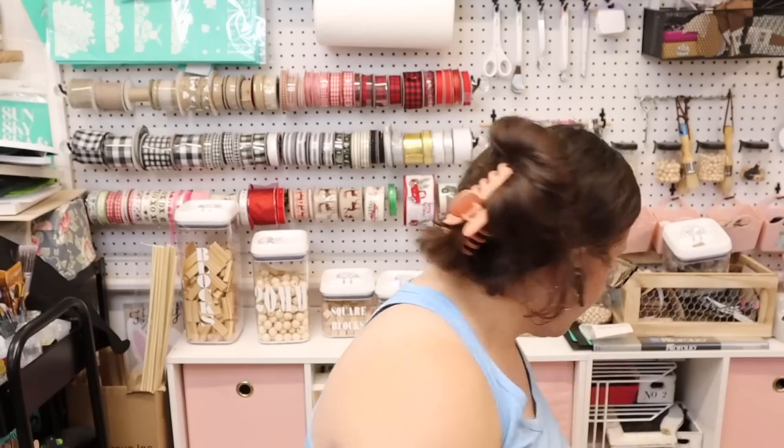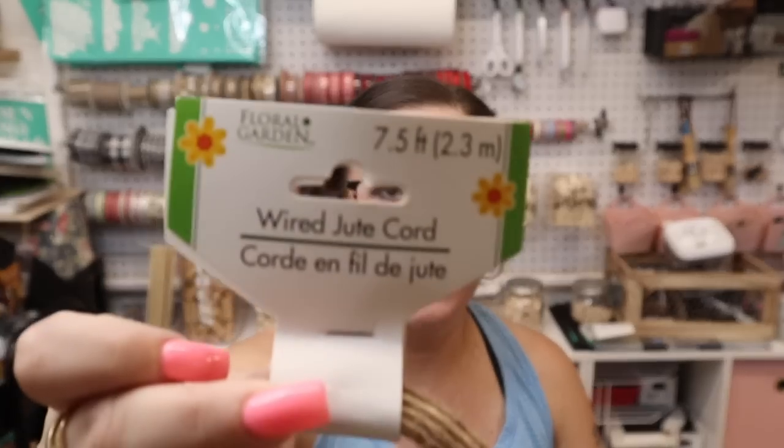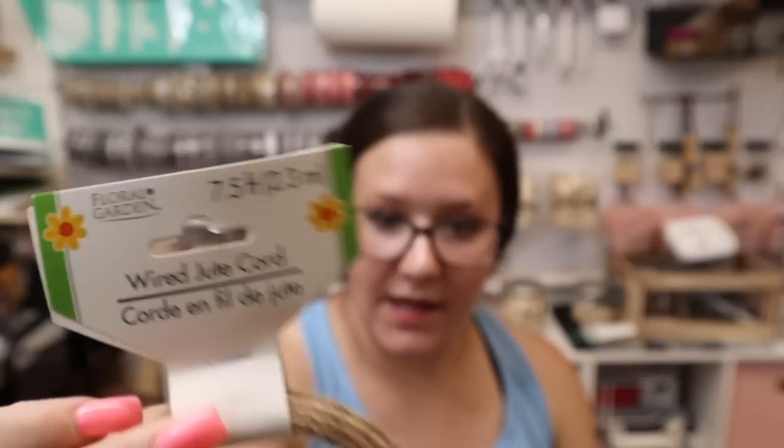I always keep all my receipts. Don't mind my background — my kids just have at it, it is what it is. Next I have this wired jute cord; I used this in my last video.